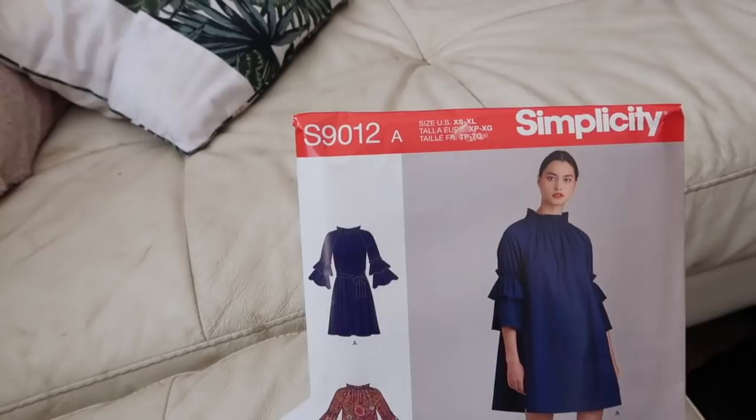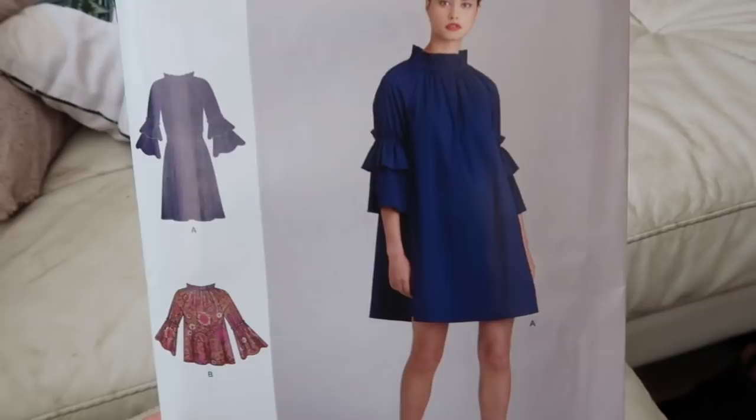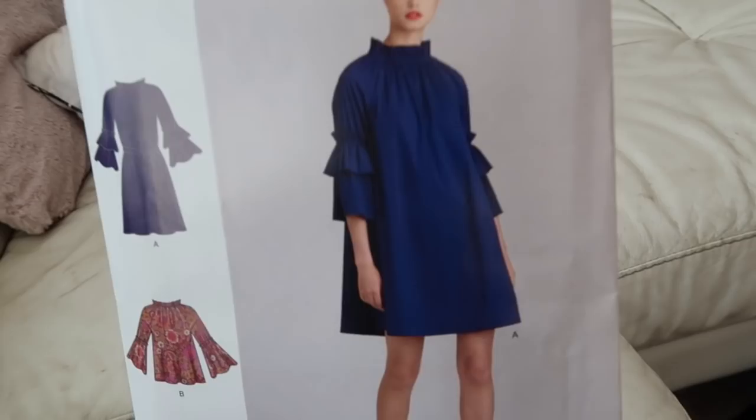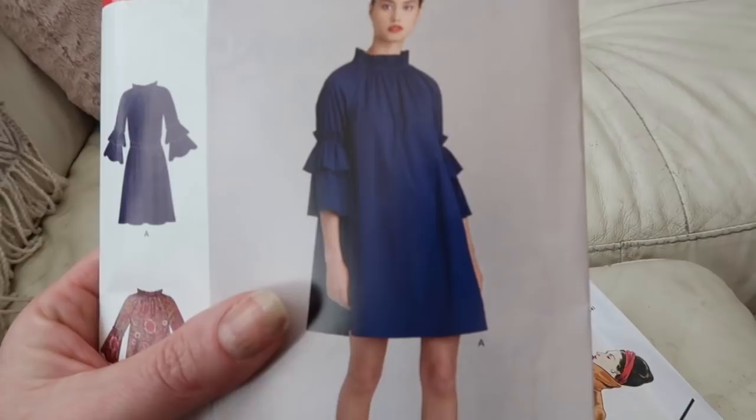I've got some new patterns - Simplicity have 50% off all their patterns at the minute, which is always a precursor for the new season coming out. I'm a member of Sew Direct and I've bought some patterns: two Simplicity ones, a Birder one, and a Vogue one. I did buy another Birder one but they emailed to say they can't get it, which is disappointing. The first one is Simplicity S9012 - a lovely trapeze style dress with flouncy sleeves and neckline. I want to make this for my daughter's birthday party, as she's coming home next weekend for her 21st.